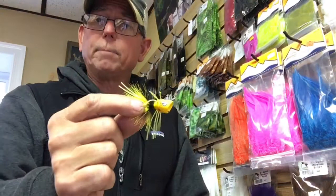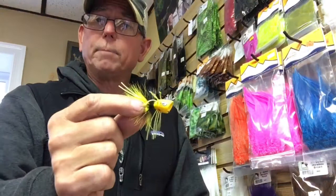The yellow fella — another great popper color. Around July we have a huge yellow sally hatch. They're not this big, but they're yellow and there's a lot of them. So the bass key in on yellow, and they're eating the yellow fella.